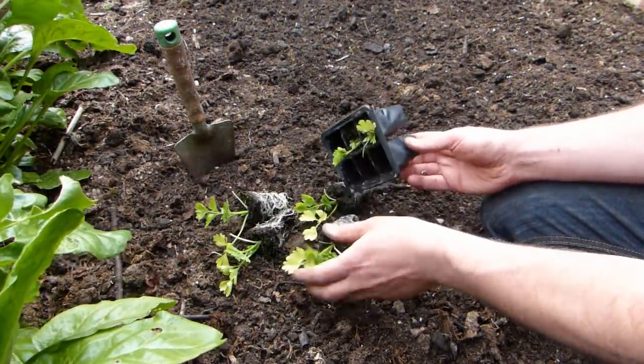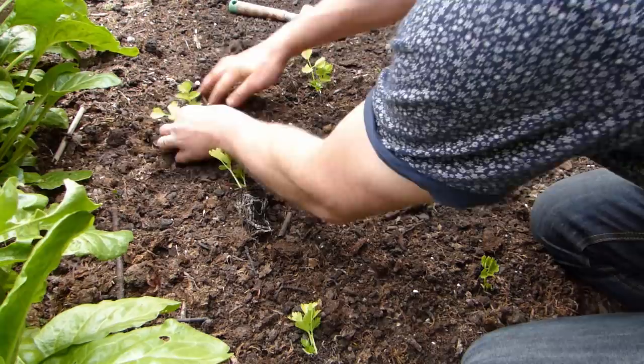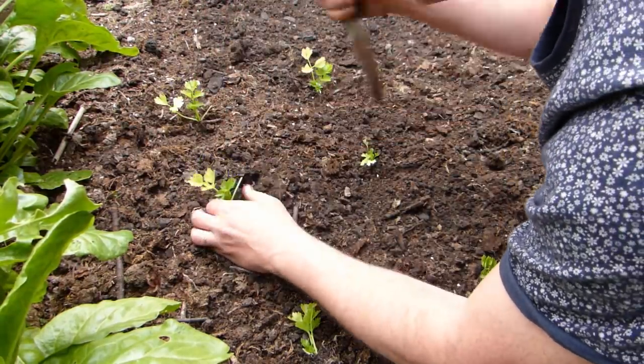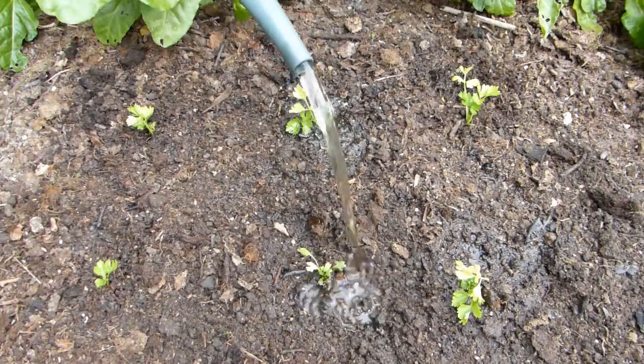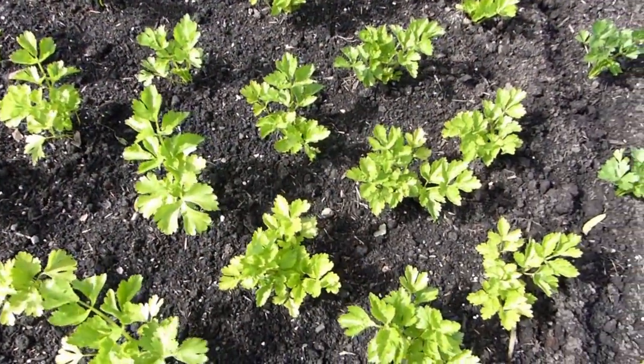Self-blanching varieties are the easiest to grow. Start plants off in plug trays, then transplant them, leaving about 8 inches or 20 cm between plants each way. Water well in dry weather, and get ready for a superbly intense flavor.